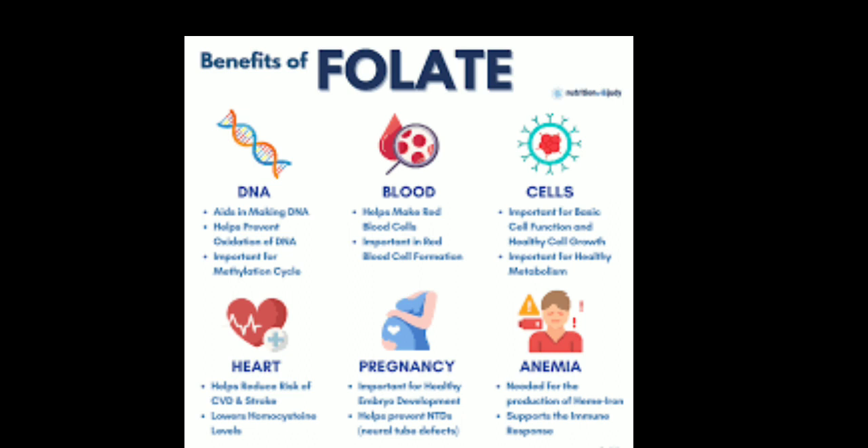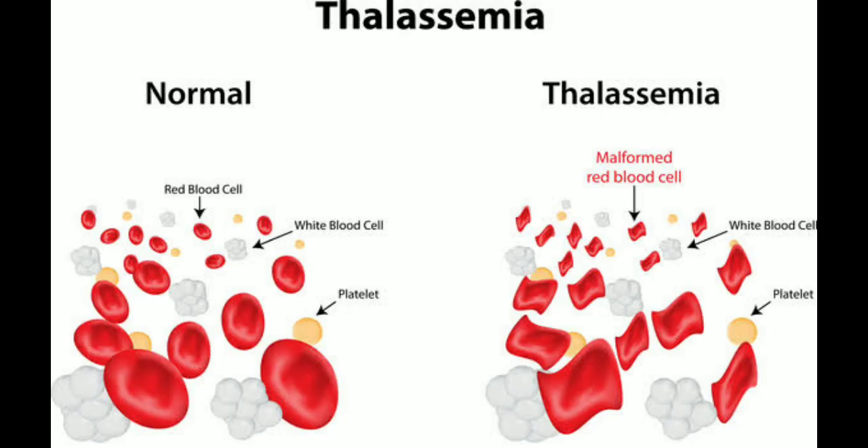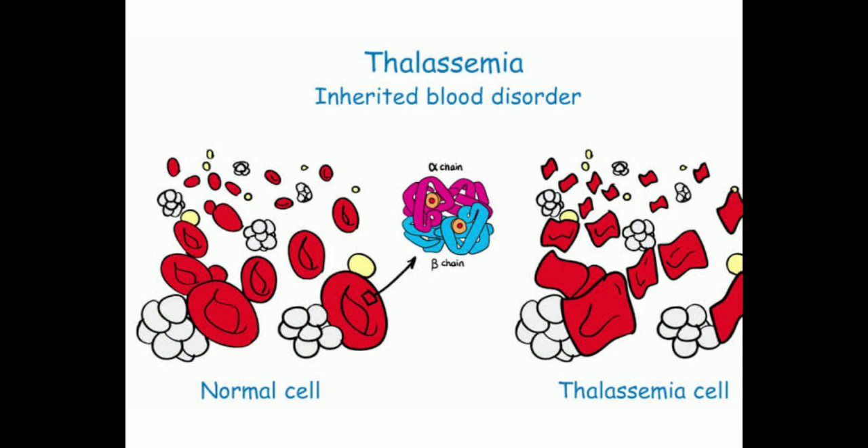Sickle cell anemia is a genetic type of anemia in which the red blood cells are sickle-shaped. Sickle-shaped cells can get stuck in small blood vessels, blocking blood flow and causing pain and other problems. Thalassemia is another genetic type of anemia in which the body doesn't make enough hemoglobin.